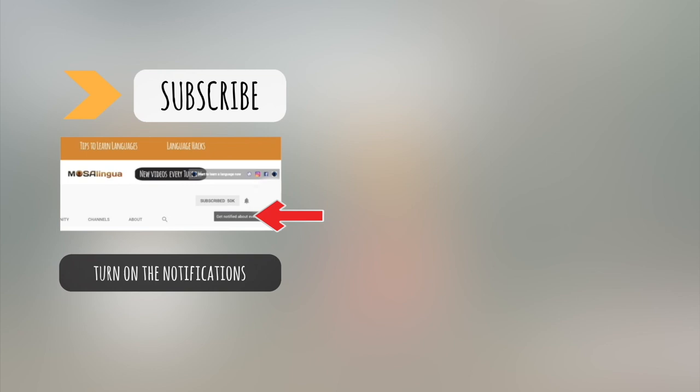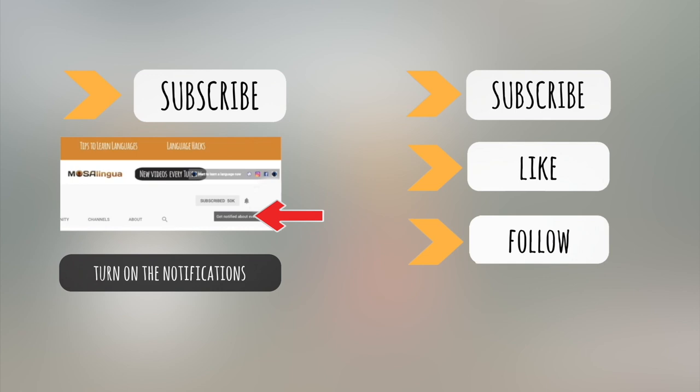If you learned something new from this video, give it a thumbs up. Hit subscribe and turn on your notifications. Have a look around our channel for more hacks and tips. And if you're watching on another social media platform, like or follow our page. See you next time!